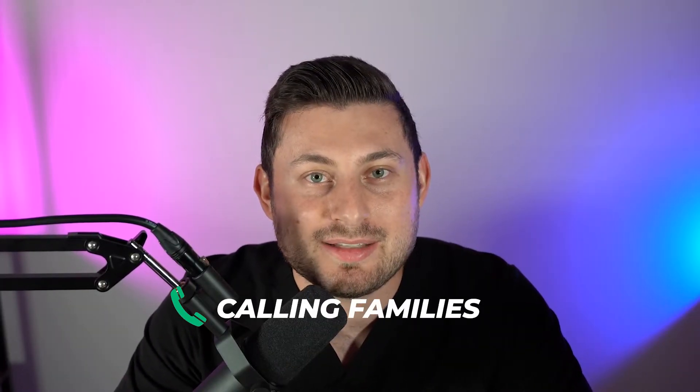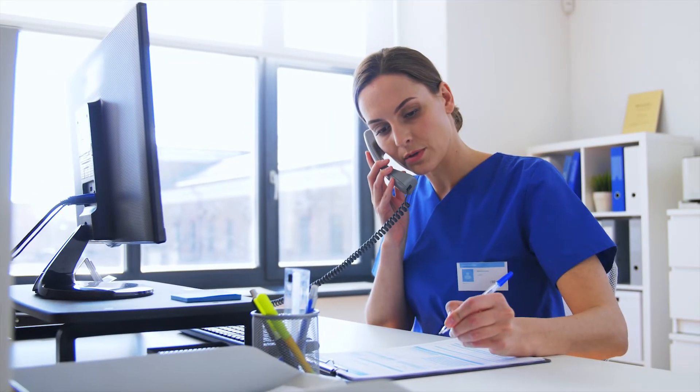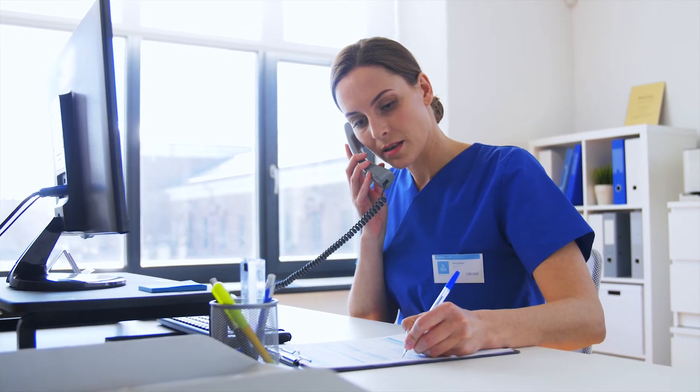Number three is calling families. A lot of times family members love to hear from the doctors, the residents, and even the medical students. If you can give updates to the families on a daily basis, that's a great skill to start learning. A lot of times I'll be calling consults and putting in orders and doing other things, and you have more time to speak to the family. So that's a great way to be an addition to the team.